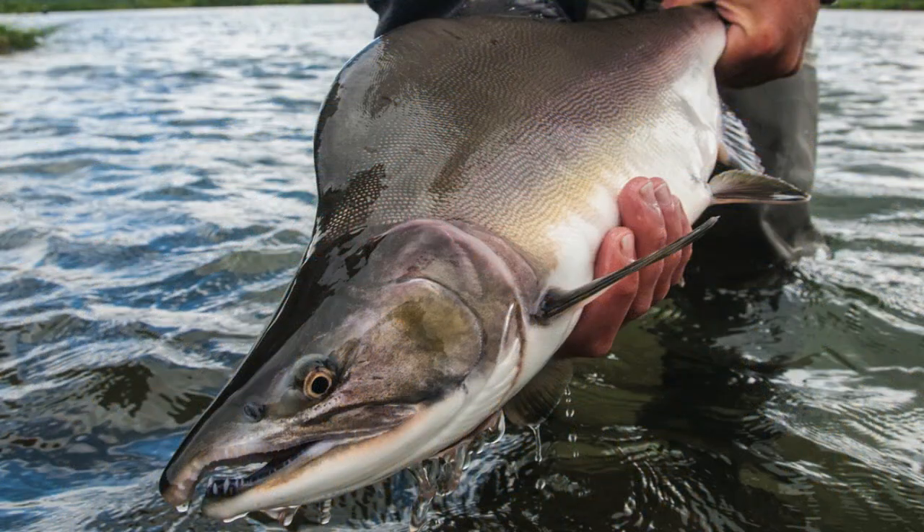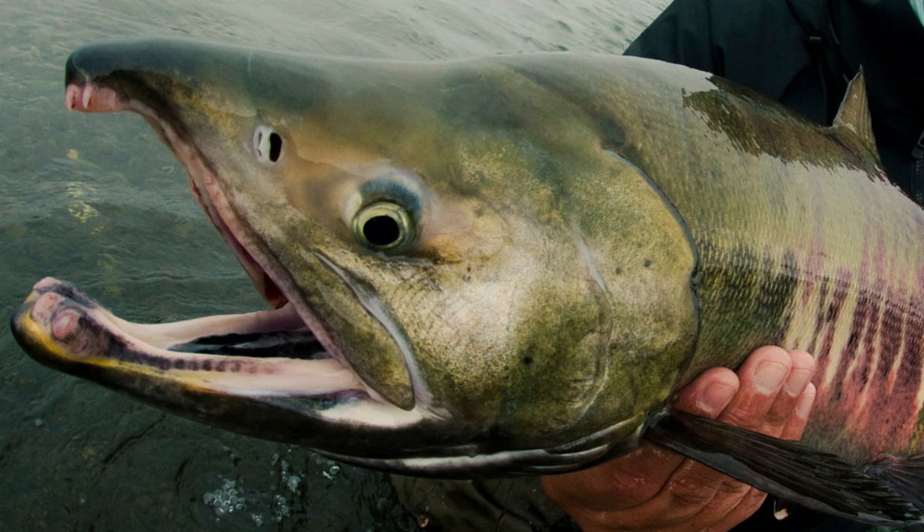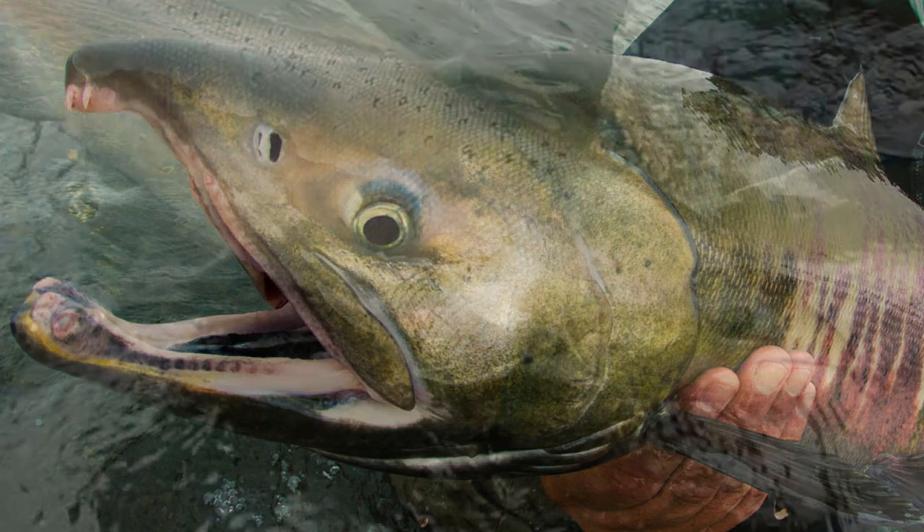4. Pink Salmon, the smallest and most abundant, also known as Humpback Salmon due to the distinctive hump males develop. 5. Chum Salmon, also called Dog Salmon for the dog-like teeth males develop during spawning. 6. Atlantic Salmon, native to the North Atlantic, now primarily found in aquaculture due to reduced wild populations.